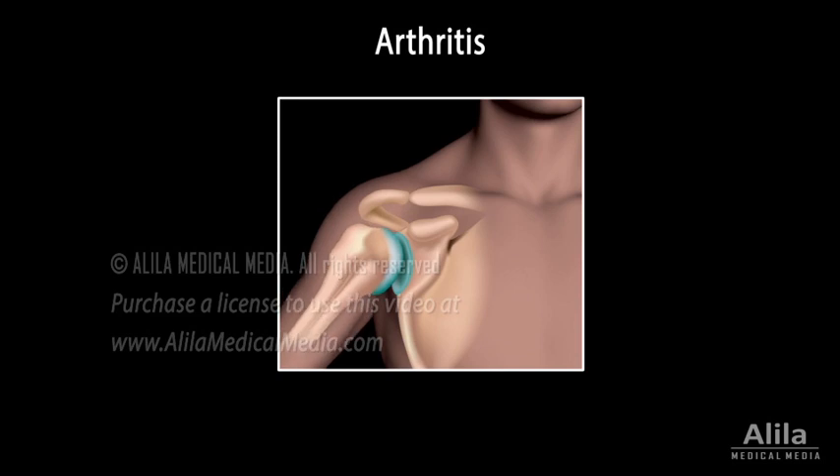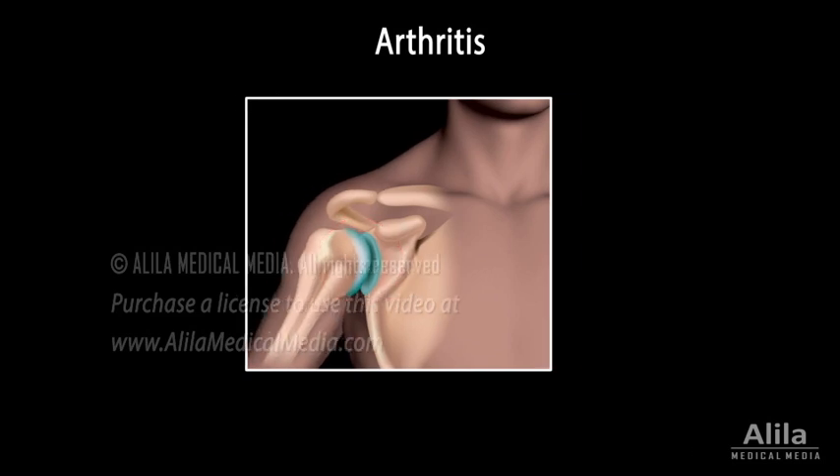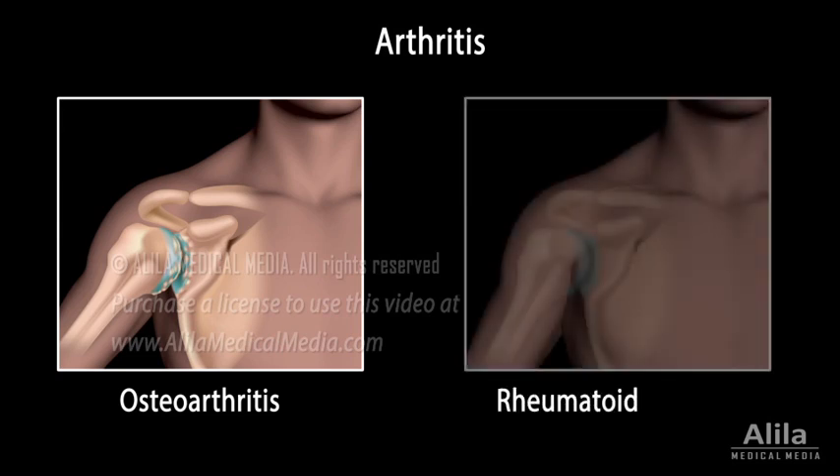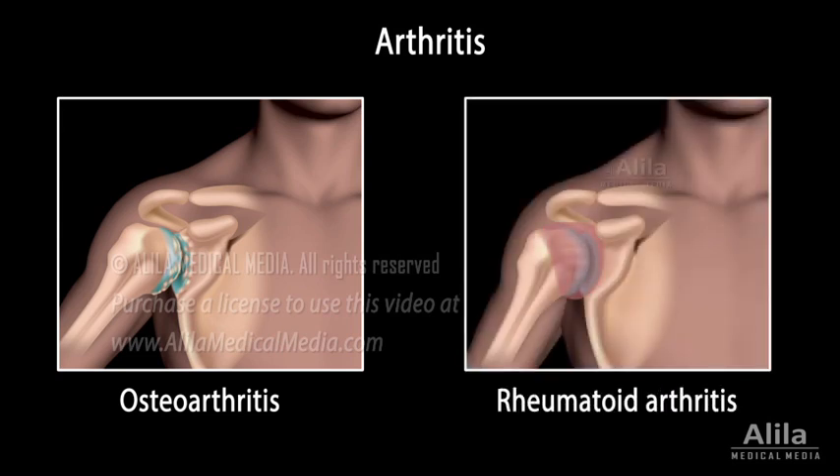The most common disease of joints is arthritis. There are two main types of arthritis. Osteoarthritis, also called degenerative joint disease, is the wear and tear condition of the joint, commonly due to old age. Osteoarthritis is characterized by loss of cartilage, bone spurring, and no major inflammation. Rheumatoid arthritis is a result of joint inflammation, with immune cells and inflammatory chemicals causing damage to the joint. It's not clear how rheumatoid arthritis starts, but genetic predisposition together with infection of the joint are likely to be among the causes.